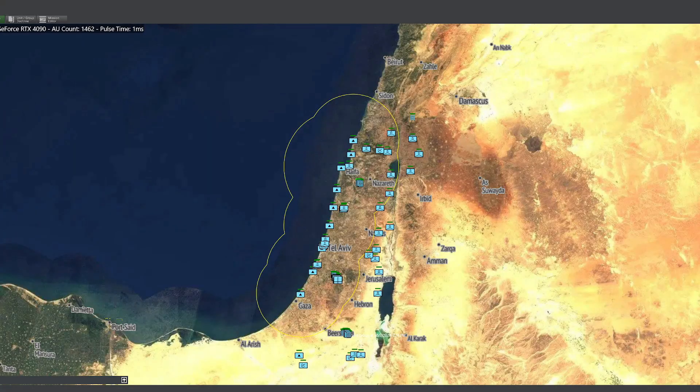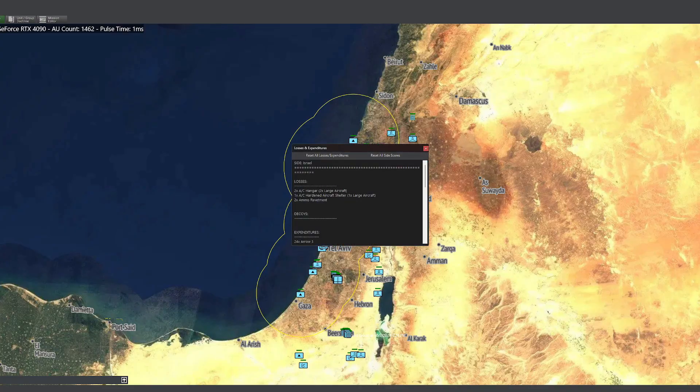Israel successfully intercepted the four incoming nuclear warheads, preventing what would have been a catastrophe. Israeli air defenses successfully intercepted just over 80% of the incoming missiles, which numbered 166 in total. A total of 31 missiles penetrated the defenses and destroyed three hangars and the fighter jets they contained, some ammo containers, and three runways across two airbases.